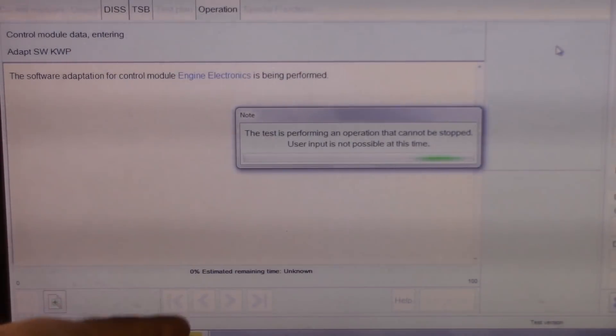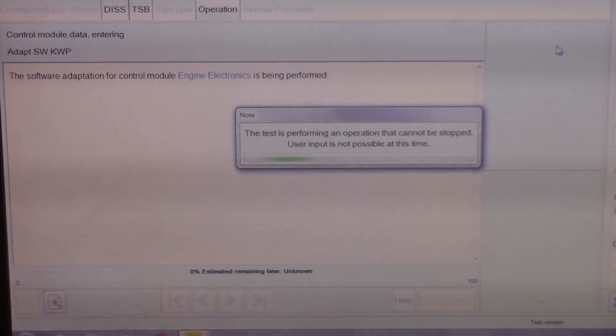Down here it'll sometimes give you an estimated remaining time. This one said 50 minutes and it climbs — they jumped down to 29 or 30 minutes, they're not super accurate. Just let it go through. Keep the laptop powered up, keep the car powered up. Turn off any accessories — all the lights off, blowers off. Some cars you have to unplug the cooling fans, which is why you need a good charger. So we'll let this go through.